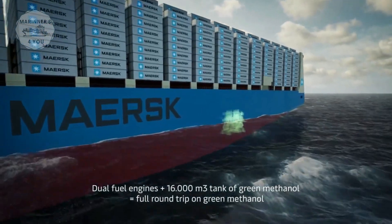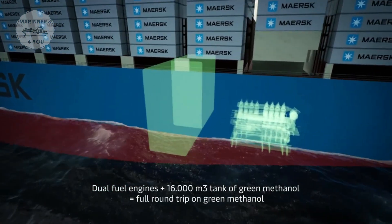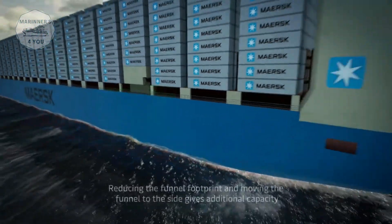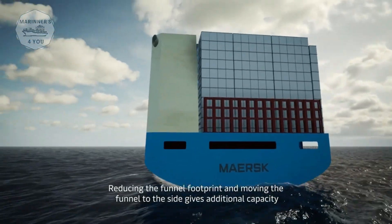A dual fuel engine paired with a 16,000 cubic meter tank of green methanol enables a full round trip on green methanol. Reducing the funnel footprint and moving the funnel to the side gives additional container capacity.